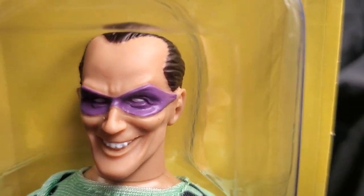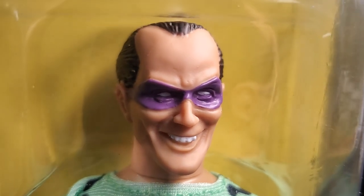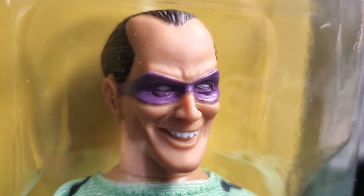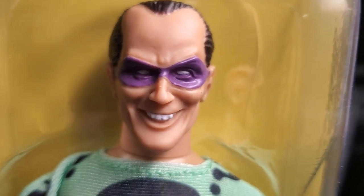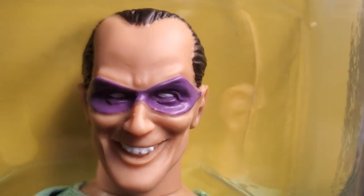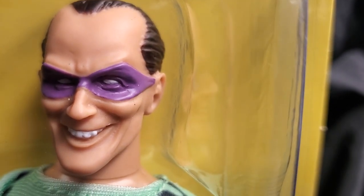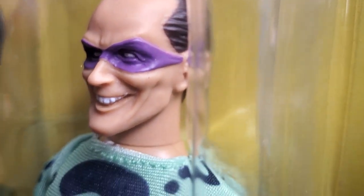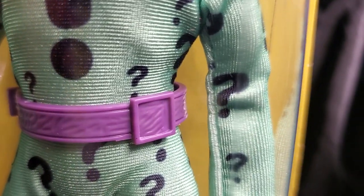I don't know if it was centered more towards honoring Frank Gorshin. I would love to know — we'll see who the sculptor is — but I'd love to know what was the thinking process. Did they want to pay homage to Frank Gorshin through the head sculpt? But it's beautiful. It has a nice shiny sheen. The belt is plain, as you can see.